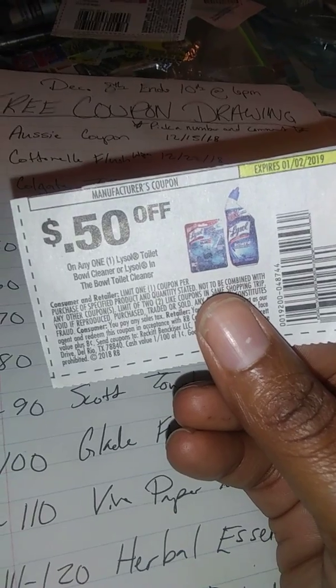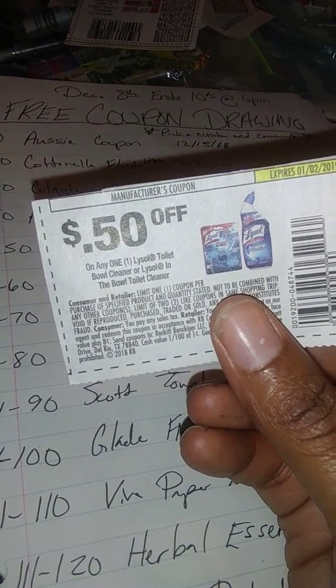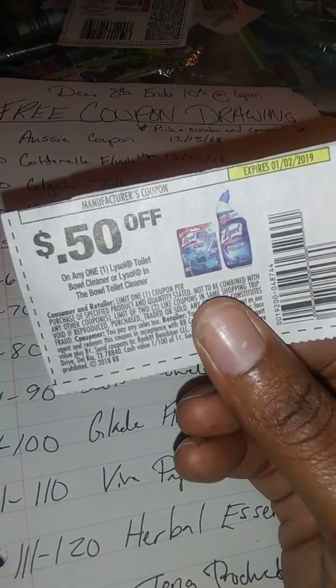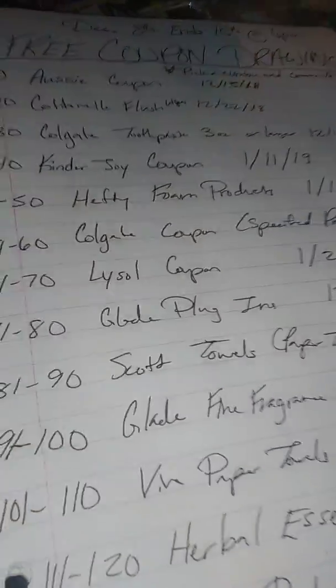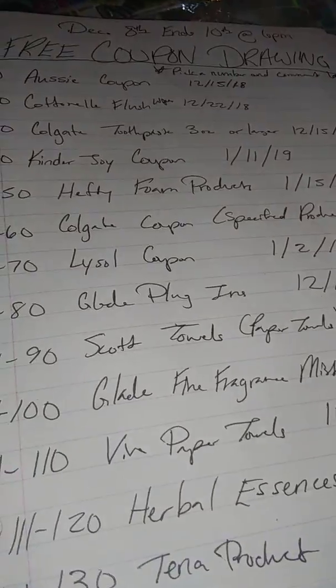Next is the Lysol toilet bowl cleaner coupon, which expires the second of next month in 2019. They don't specify a certain size, so feel free to use this at Dollar Tree. Choose numbers 61 through 70 for the Lysol coupon.